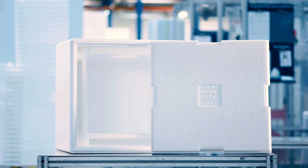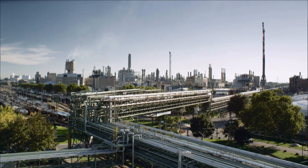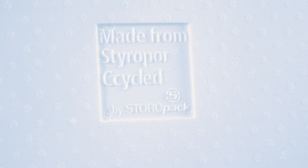We process approximately 8 metric tons of raw material EPS a day — EPS is better known as Styropor. As a long-standing customer and partner of BASF, we were chosen to exclusively test the innovative raw material Styropor C-cycled in the field of EPS packaging.